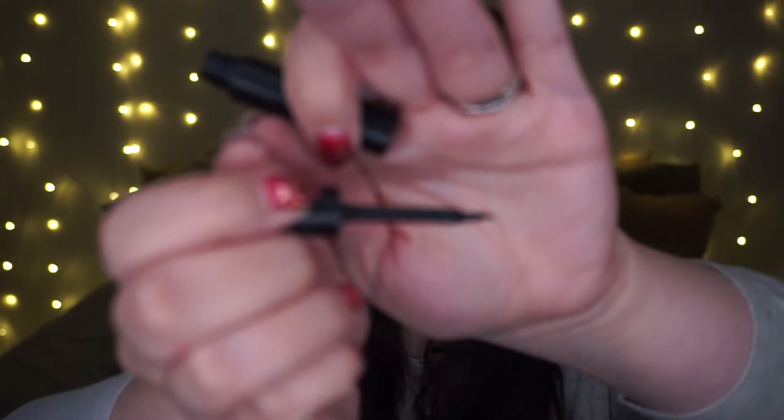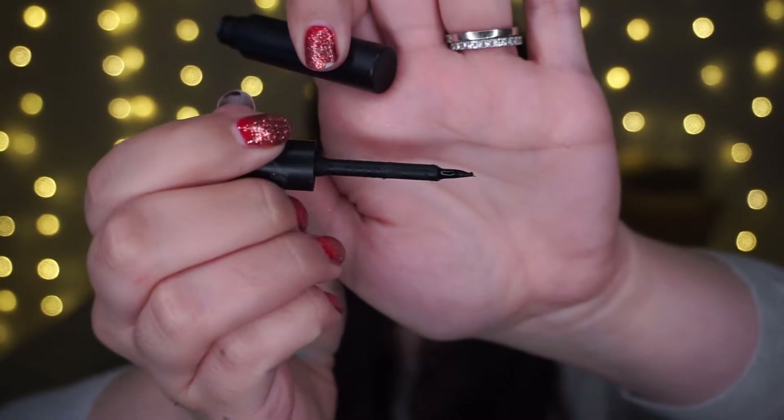This is a Cat Eye Cosmetics lash glue and I hated it so much — it ruined a pair of lashes. In theory it was a good lash glue, but in delivery it was not. I like the brush-on applicator and the sleek matte black packaging, but from the first time I opened it there were chunks in it — it's gross.